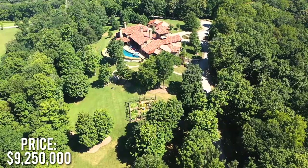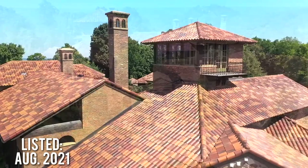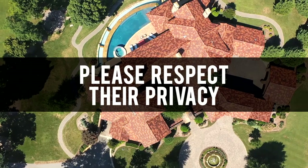Kenny Chesney purchased the stunning property in December of 2009 for $9,250,000. The massive estate is located in Franklin, Tennessee on roughly 56 acres of land. Kenny finally listed the property for sale in August of 2021 for just shy of $14,000,000.